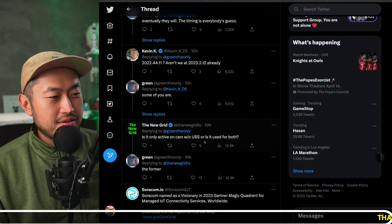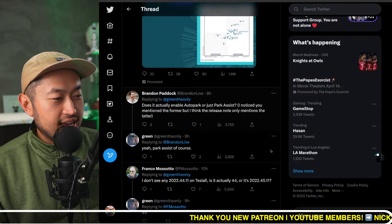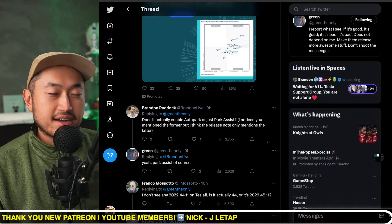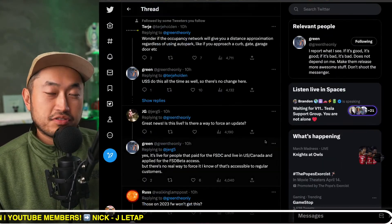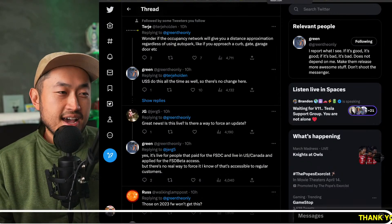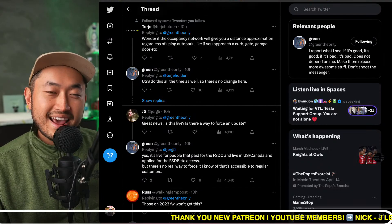There's a question of whether it's only active on cars without USS or used for both. Hopefully this rolls out very, very soon. This is good news if you have a Model 3 or Model Y — let me know if you're excited and drop your thoughts in the comments or the live stream. We're going to jump into our next topic.